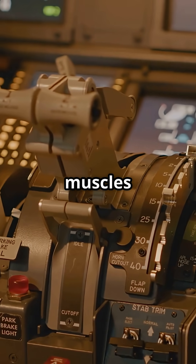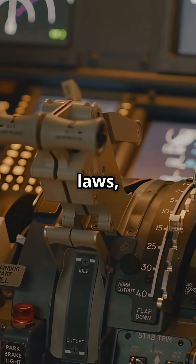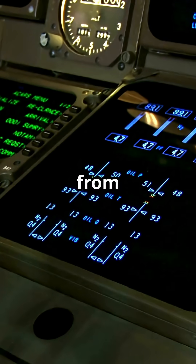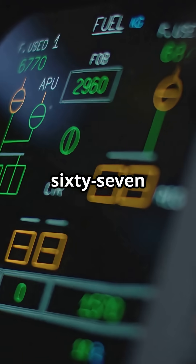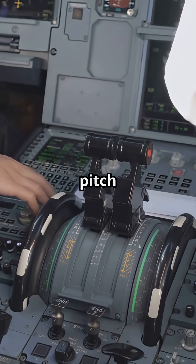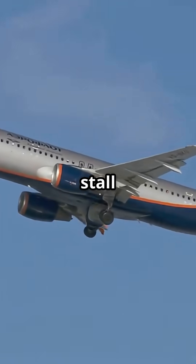Instead of pilot muscles moving cables, inputs go through flight computers that apply laws, filters and limits. In normal law, the system prevents you from exceeding maximum bank or pitch. Roll too far and it stops at 67 degrees. Pull back too hard and it locks at a safe pitch angle. Even at full deflection, the computers won't let the jet stall or overstress.